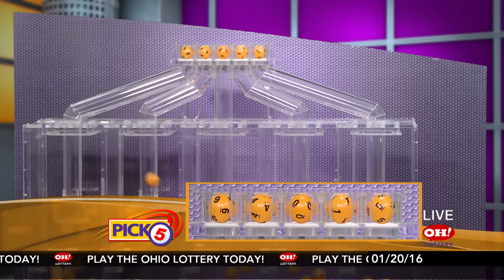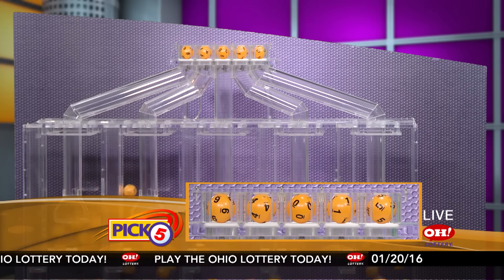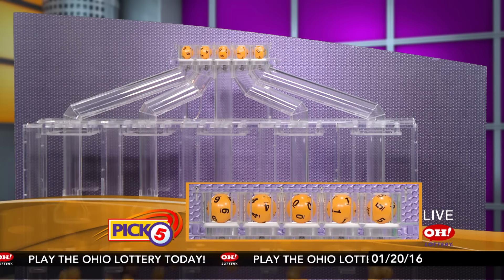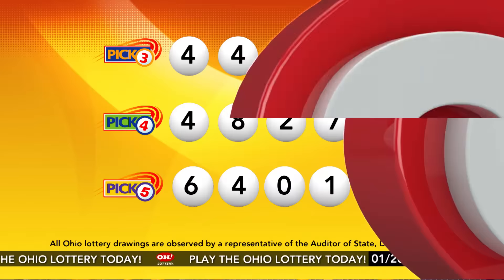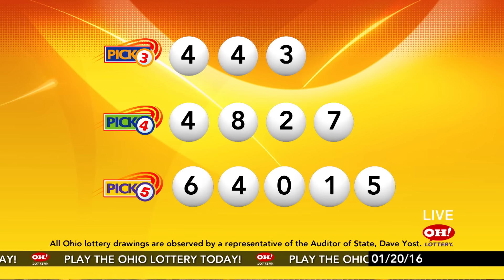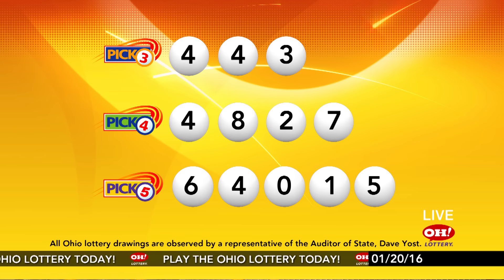Now the winning Pick 5 numbers: first up is a six, next a four, next a zero, next a one, and finally a five. So today's midday Pick 5 numbers are six, four, zero, one, five. And remember, play all Ohio Lottery games responsibly.